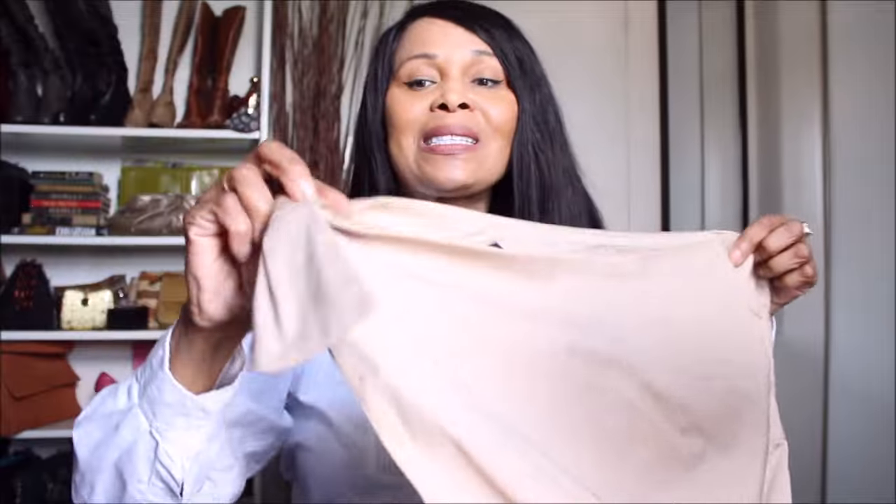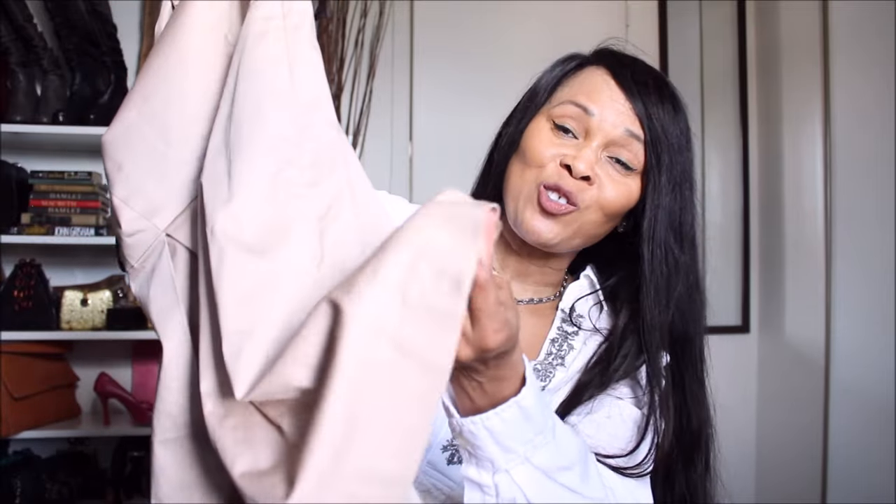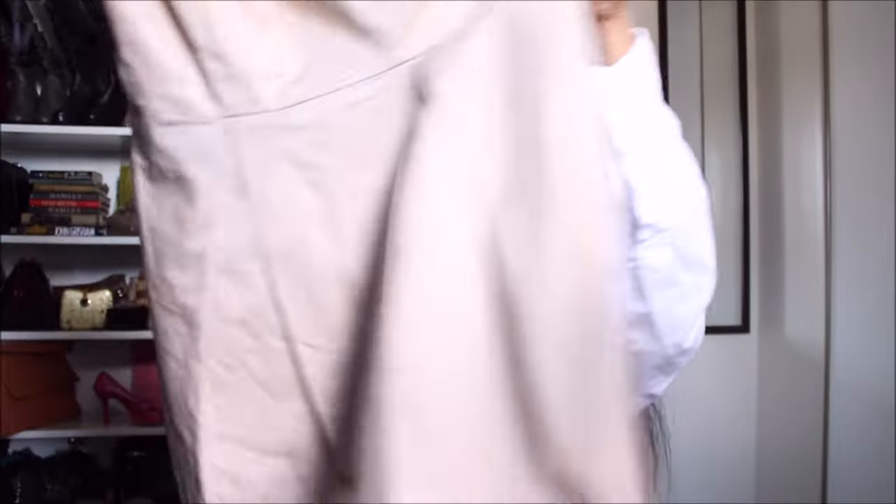I might wear this piece — guys, I get so many compliments. It's sleeveless and it has another piece underneath as a layer. The great thing about it is that the bottom layer looks like a continuation of the actual dress itself. I really love this piece.